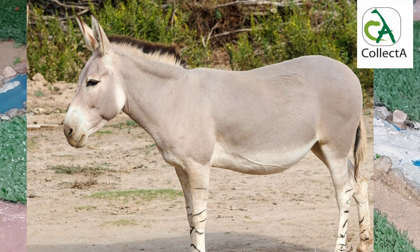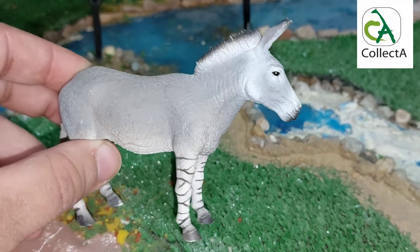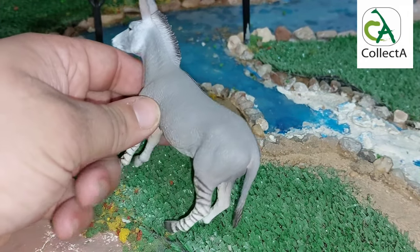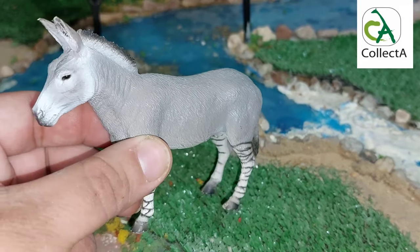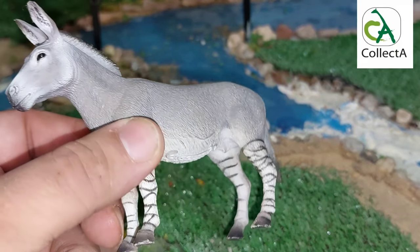Reasons for its extinction include climate change, scarcity of habitats, and hunting. Collecta's African wild ass figure comes in a gorgeous light gray color with a darker white underbelly. We can also see Collecta's creativity in this model to draw and sculpt the face, like the eyes and raised ears, which really expresses the look of the African wild ass.